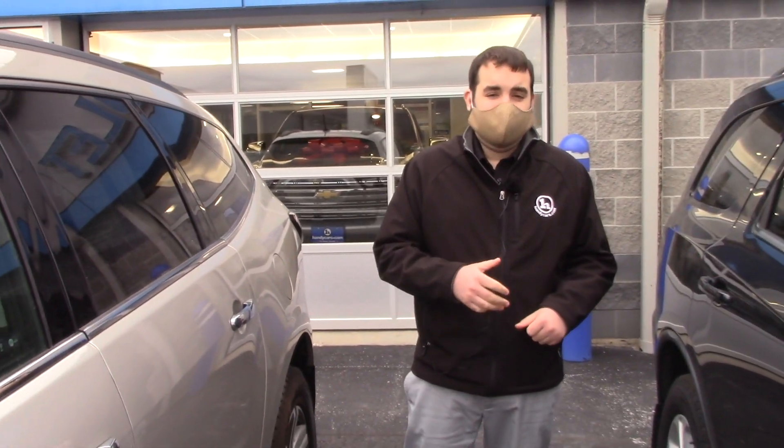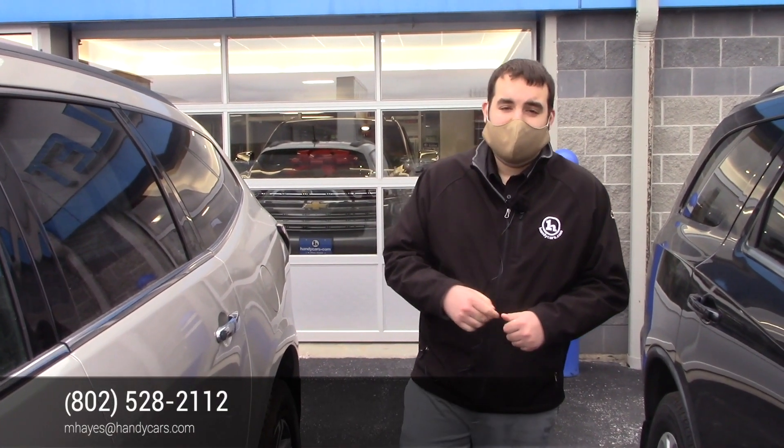So if you like what you see, Megan, give me a call at 802-528-2117, or you can email me at e2santa@handycars.com. I look forward to working with you, and I know we're going to find the perfect Traverse for you here. Thank you.